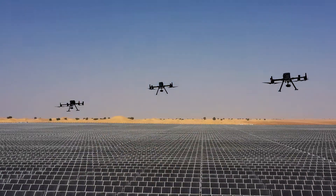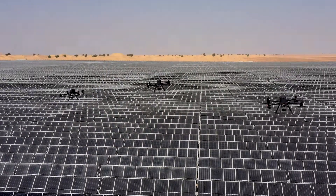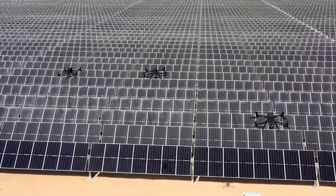Inspections used to be very time-consuming, very expensive, often dangerous — and the use of drones just eliminates all these issues.